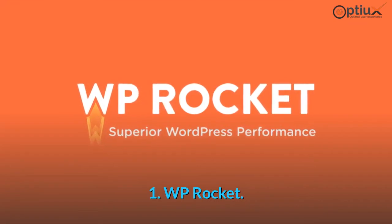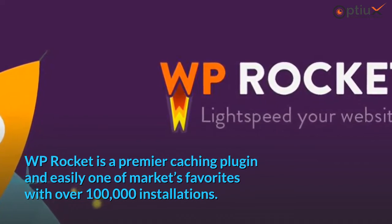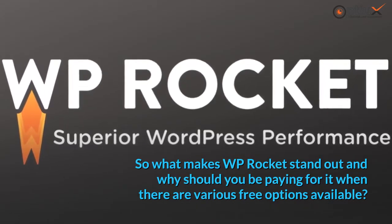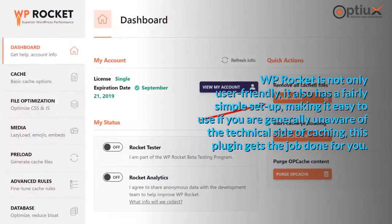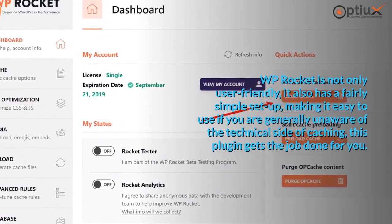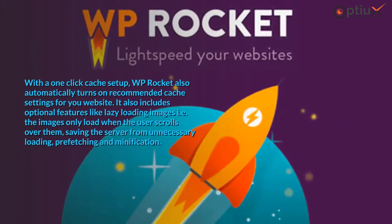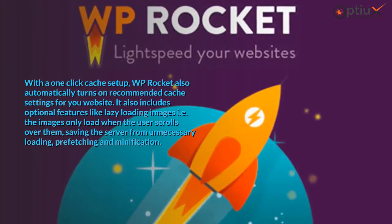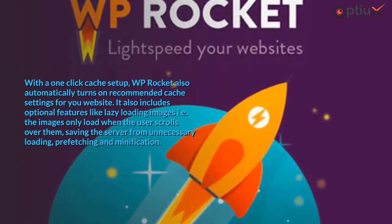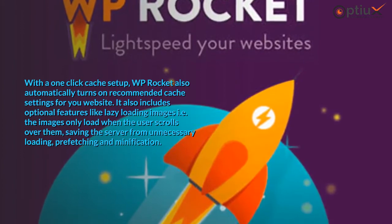1. WP Rocket. WP Rocket is a premier caching plugin and easily one of the market's favorites with over 100,000 installations. WP Rocket is not only user-friendly, it also has a fairly simple setup, making it easy to use if you are generally unaware of the technical side of caching. With a one-click cache setup, WP Rocket automatically turns on recommended cache settings for your website. It also includes optional features like lazy loading images — where images only load when the user scrolls over them — saving the server from unnecessary loading, as well as prefetching and minification.